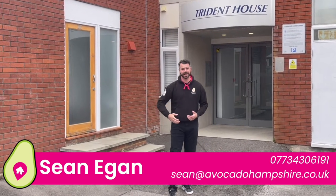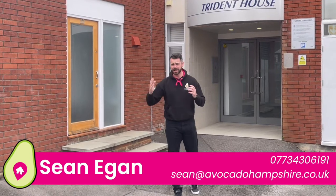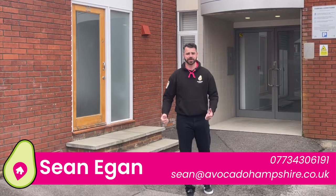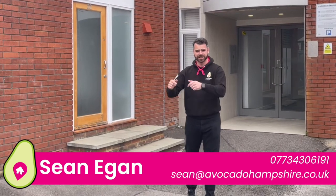It's got allocated parking and a bike store, but even better than that, it's so conveniently located to the town centre it's unbelievable. So before we take a look upstairs, let's go check it out.